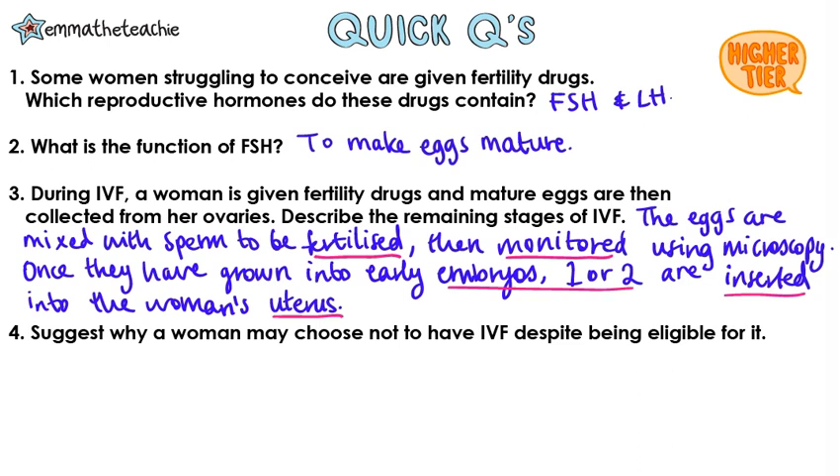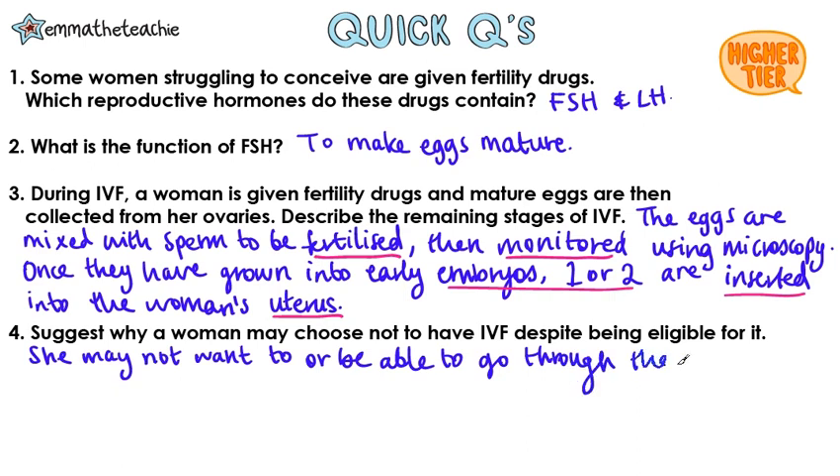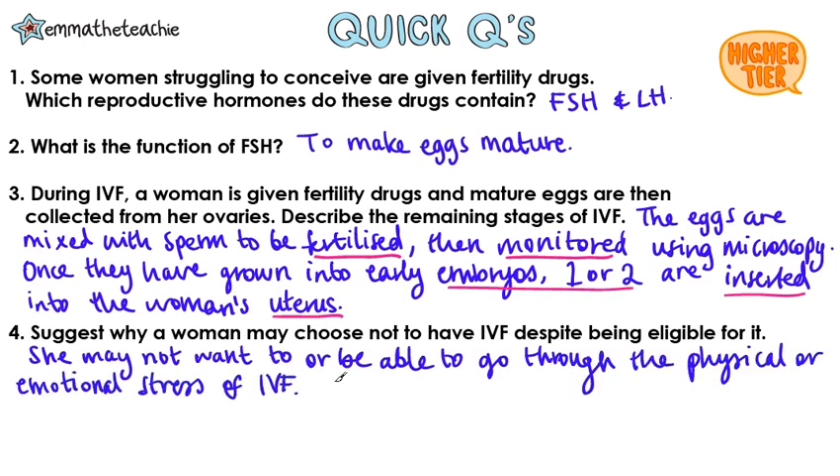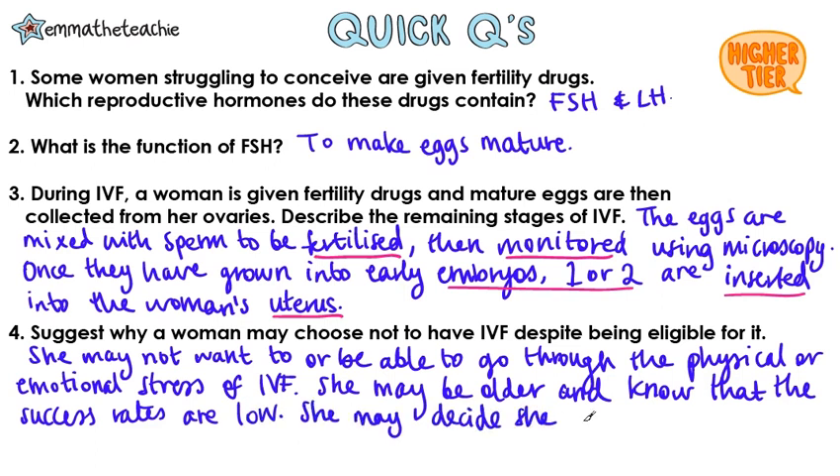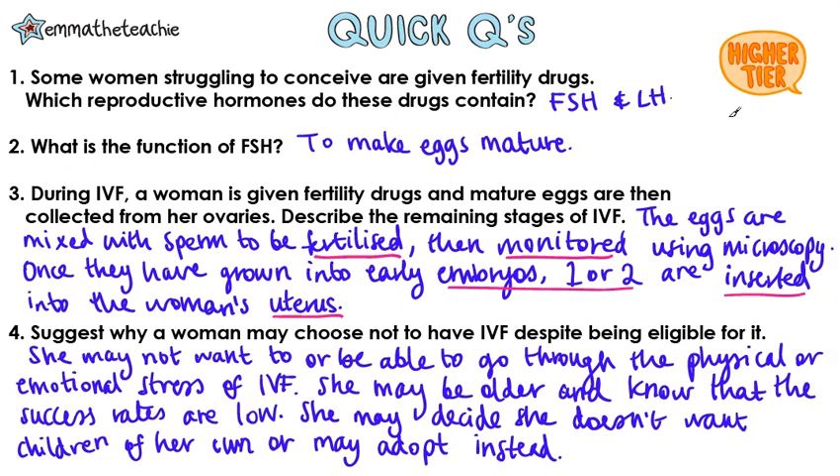Suggest why a woman may choose not to have IVF despite being eligible for it. She may not want to, or may not be able to, go through the physical or emotional stresses of IVF. She might be older and know that the success rates are very low, or she may decide that she doesn't want children of her own or may adopt instead.